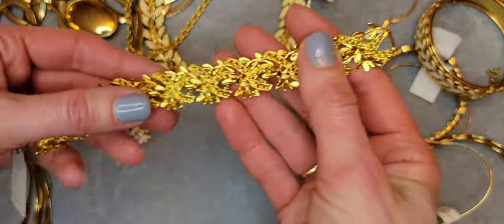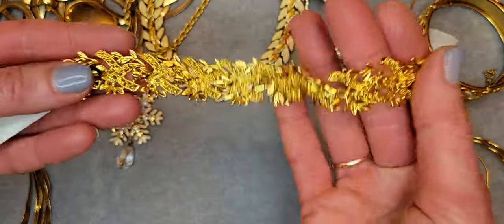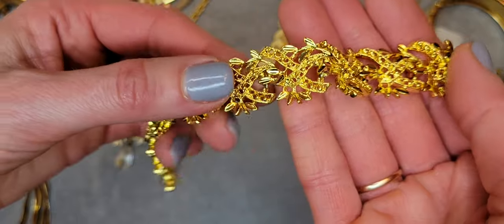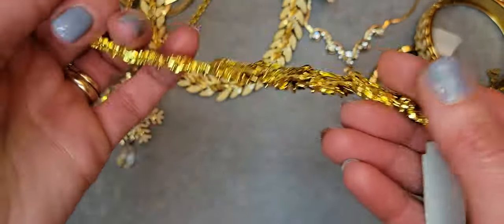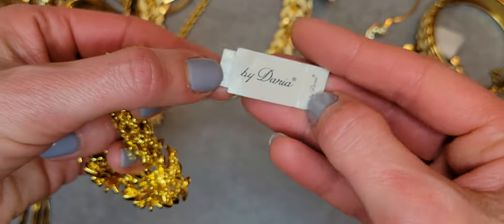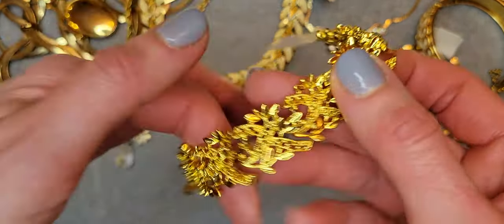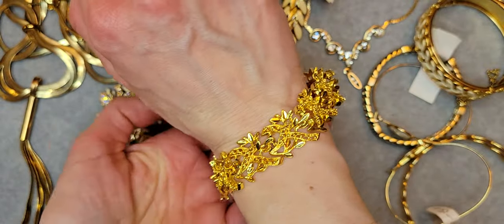This is a really gorgeous bracelet, gold tone. It has leaves with ribbons design. It's new and it's by Daria. It's really gorgeous — gosh, I love it!